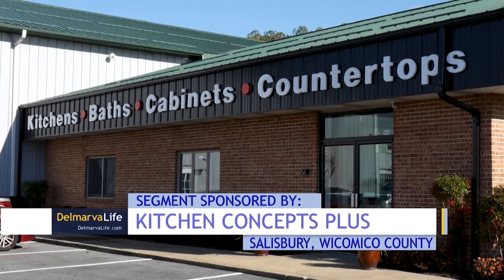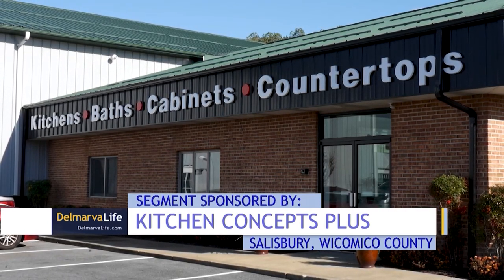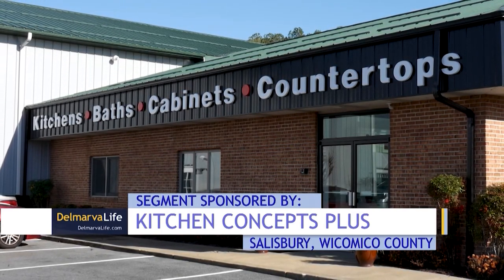Mike says that coordination is so much easier now that they have everyone together — all the production, the shop, the designers, the salespeople. I didn't realize how much better we would work as a team because we were in different locations, but now that we're all in one place and we can interact and communicate quickly, I can't imagine what it was like before. Mike says he's had people come to the showroom on Snow Hill Road in Salisbury just to check it out, and he says that's great — he is proud to show it off.